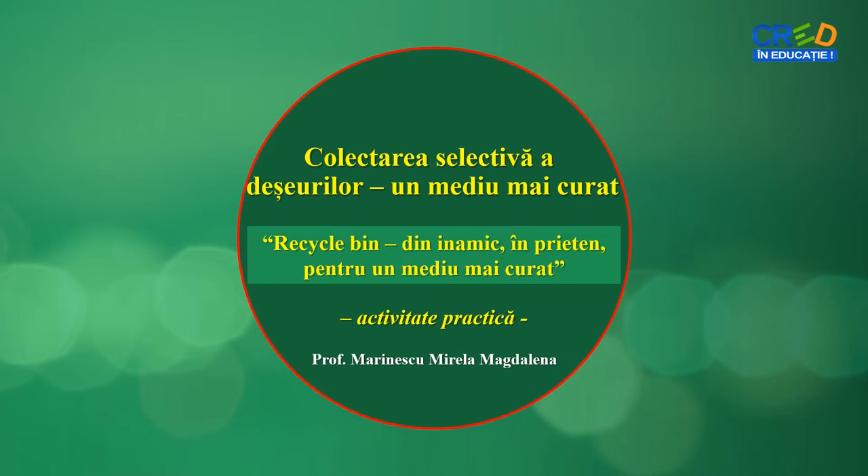Bine te-am regăsit! Activitatea practică propusă astăzi se referă la colectarea selectivă a deșeurilor pentru un mediu mai curat.